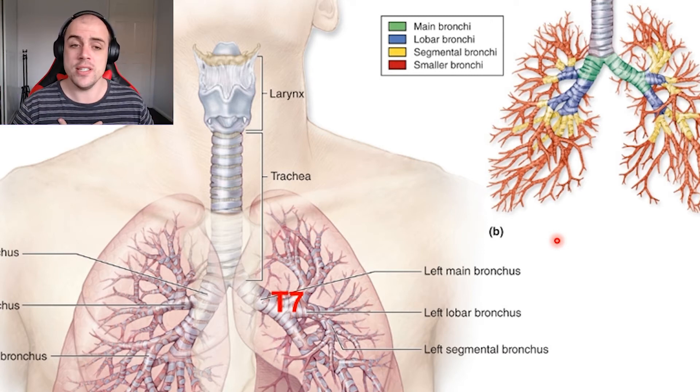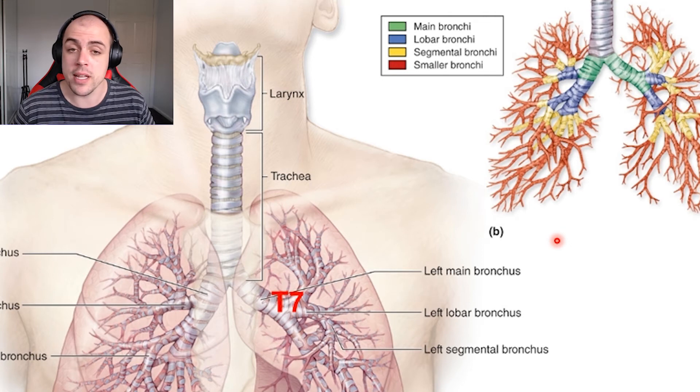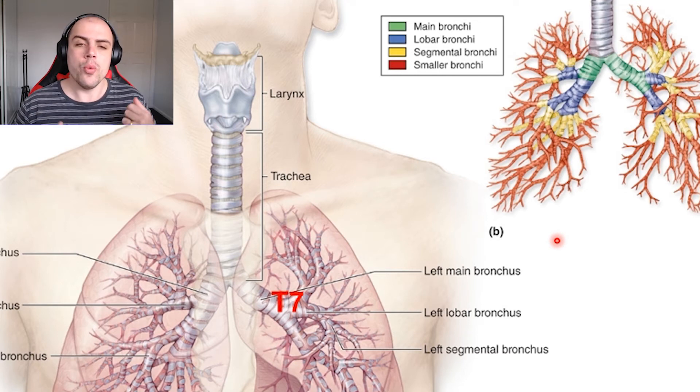We're really only aware of the mucociliary escalator when we're sick — particularly with a chest infection — when the lungs produce much more mucus that is rich in white blood cells to support the immune system.